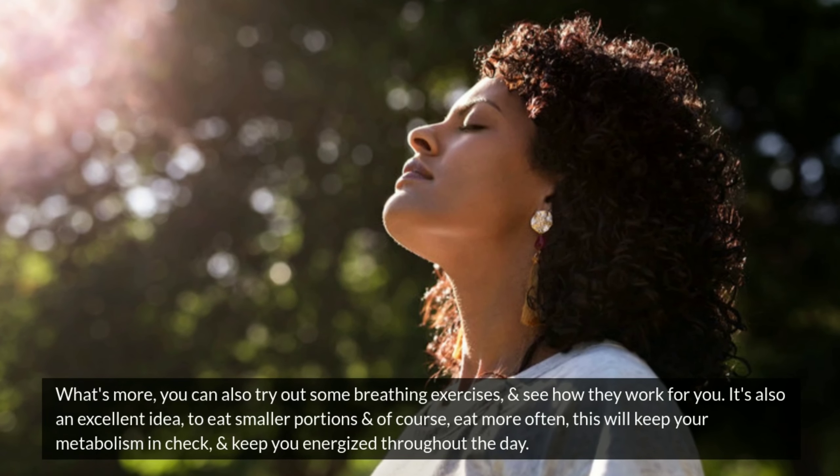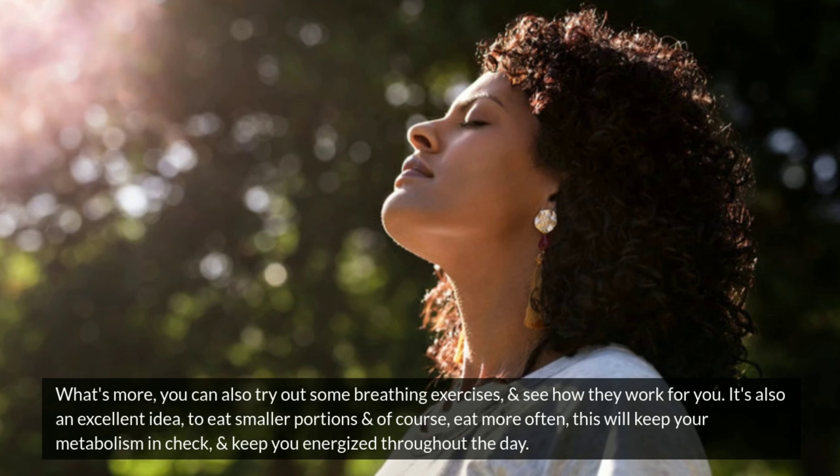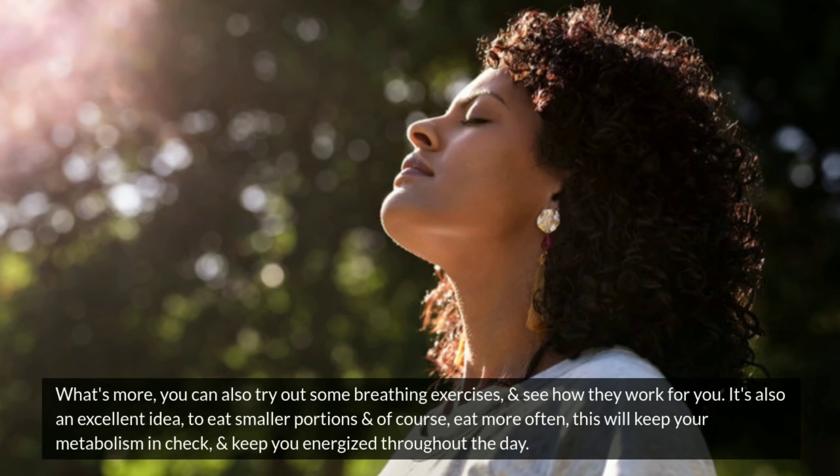4. Eat smaller portions and eat more often. This will keep your metabolism in check and keep you energized throughout the day.